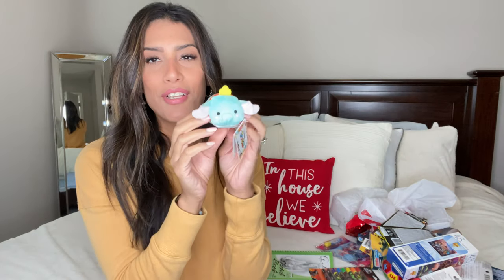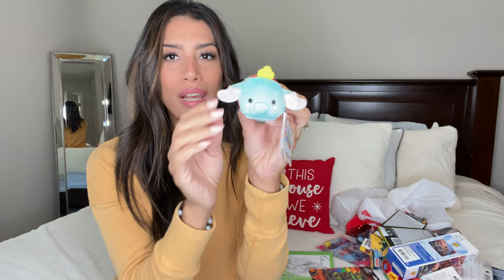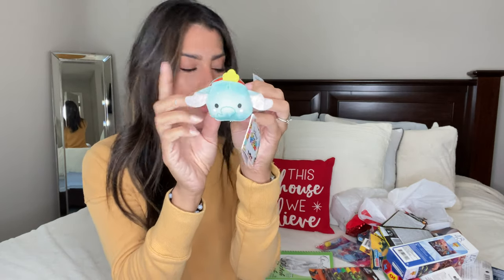For Madison, I found a really cute plush little elephant, also from Dollar Tree. I just thought it was really cute, so I grabbed her that little plush toy.